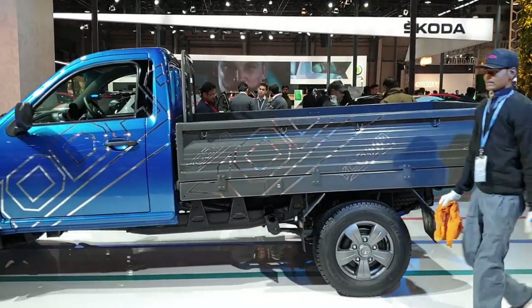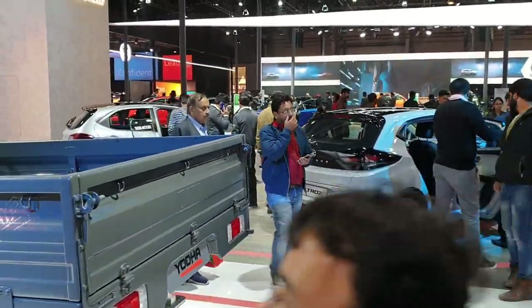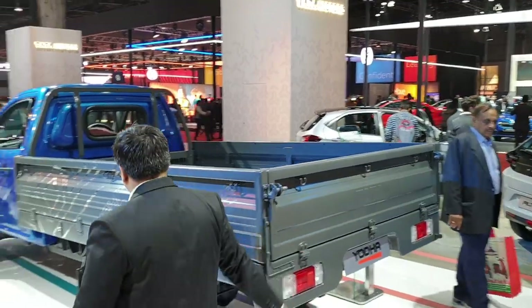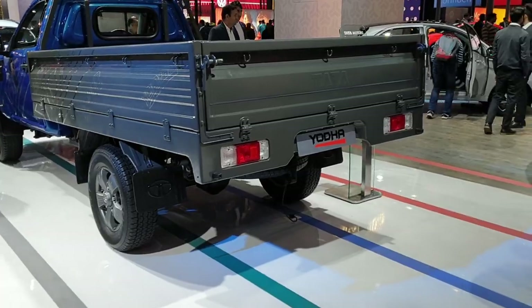They are trying to implement the same design language. As you all know, Tata acquired the pedigree of Land Rover, so it's a good sign that all the models are looking great nowadays.